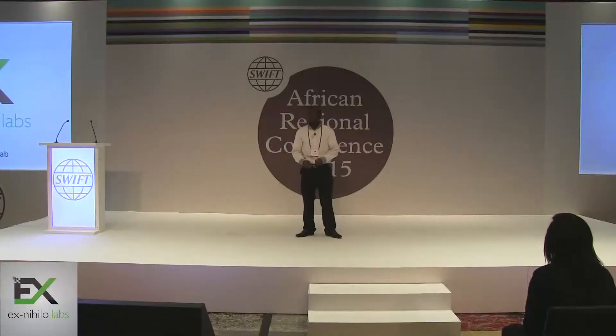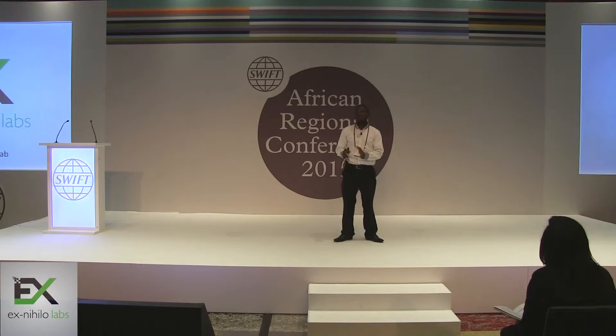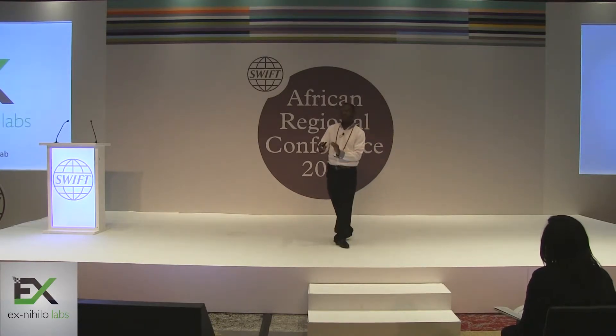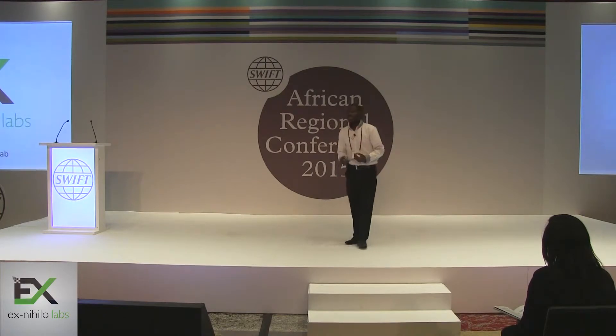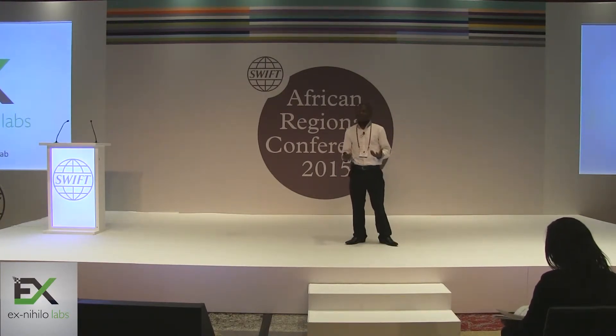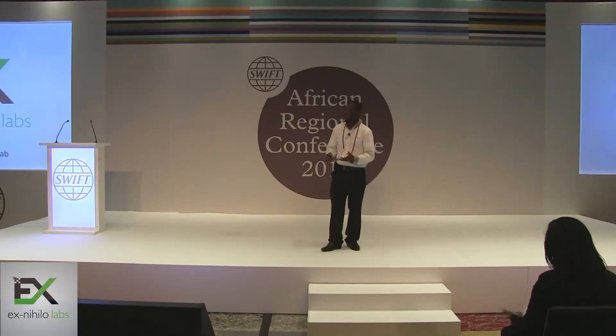Today everyone, my name is Brian and I'm one of the co-founders of ExNihila Labs. We are a fintech company that is primarily focused in the payment sector, and as a startup, we face one of the major challenges that is common to most startups — that challenge is an inefficient payment system.